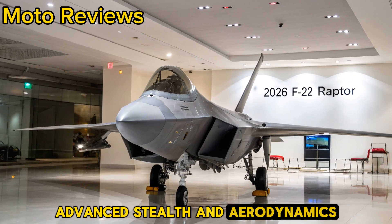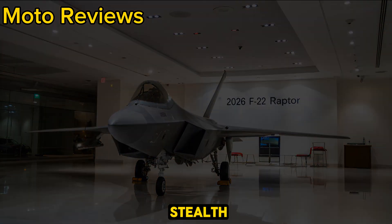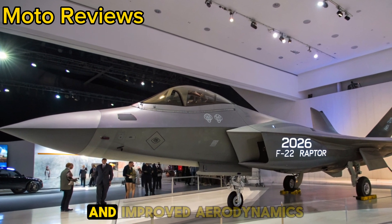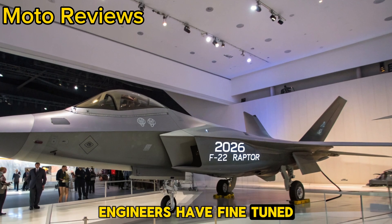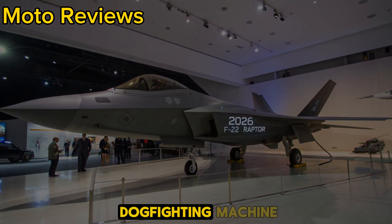Advanced stealth and aerodynamics. The F-22 has always been known for its stealth, but the 2026 version takes it to a new level. With next-gen radar-absorbing materials and improved aerodynamics, it's even harder to detect and faster in combat situations. Engineers have fine-tuned the airframe for better maneuverability, making it the ultimate dogfighting machine.